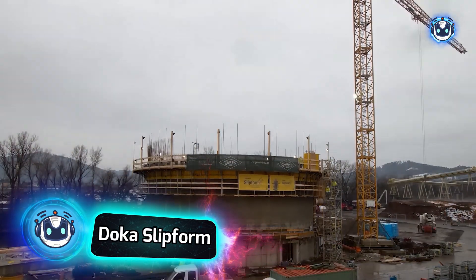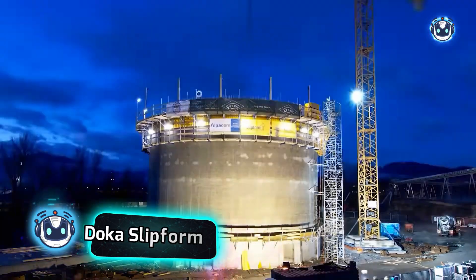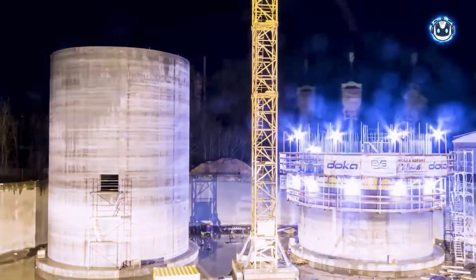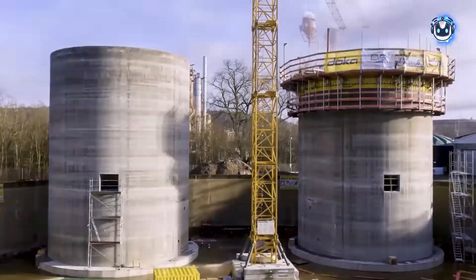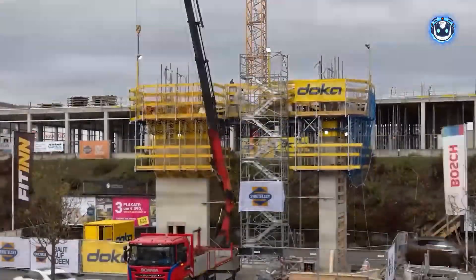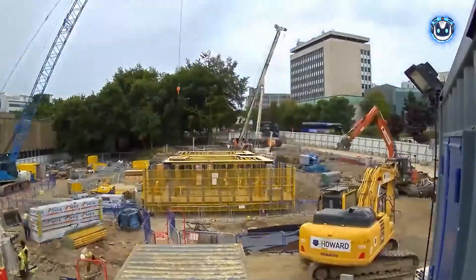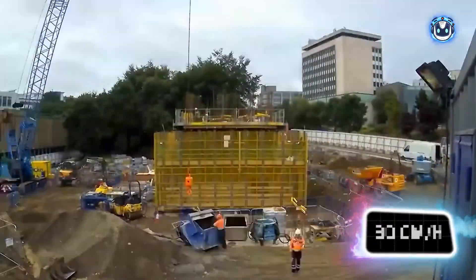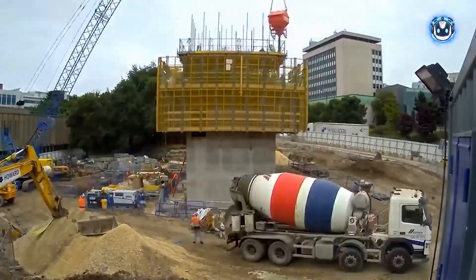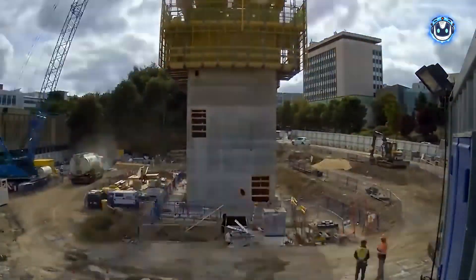DOKA truly understands scaffolding and formwork, as evidenced by their products being used in constructing the Burj Khalifa, the world's tallest building. Yet DOKA's engineers continue to innovate with increasingly impressive systems. Take the Slipform system, for example — this distinctive formwork has already earned praise from builders of an office complex in Bradford, UK. Using its hydraulic system, it rises at a rate of 30 cm per hour. Its multi-level platform provides great versatility: the upper section is perfect for transporting construction materials, while the lower section can accommodate a team of finishing workers.